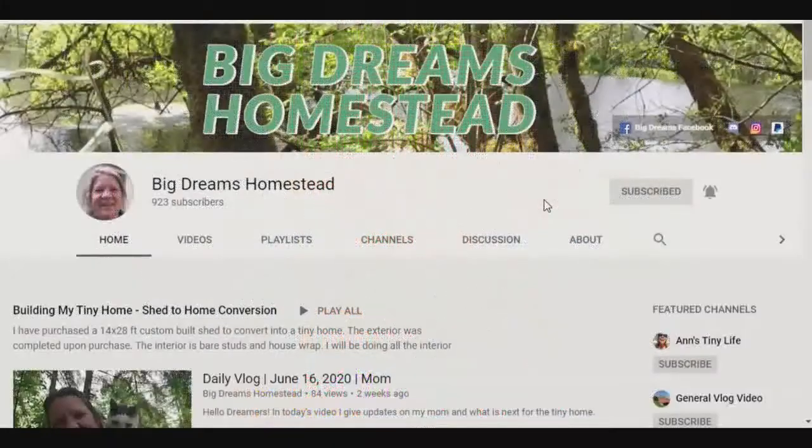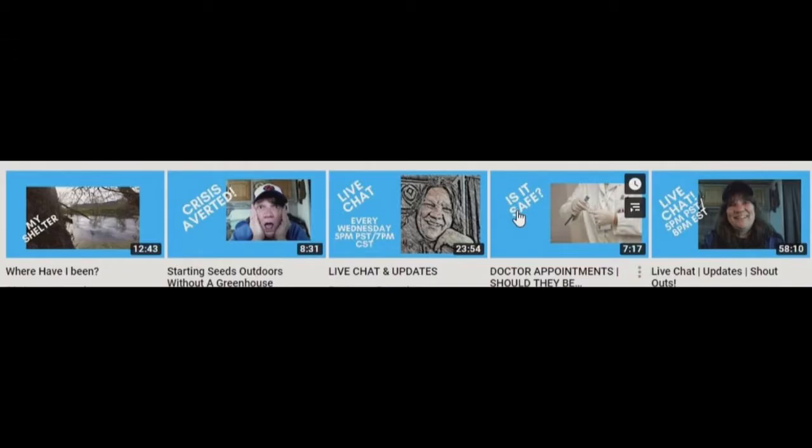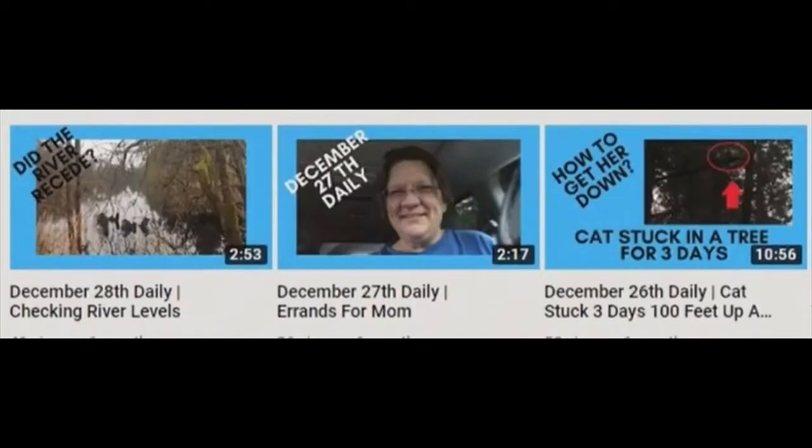Big Dreams Homestead features Anne-Marie and her family from time to time as she builds her shed-to-house and other homestead projects. Big Dreams Homestead tries to keep viewers updated on the process, but sometimes there's too much work to do and edit videos.